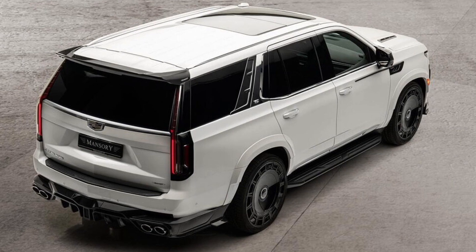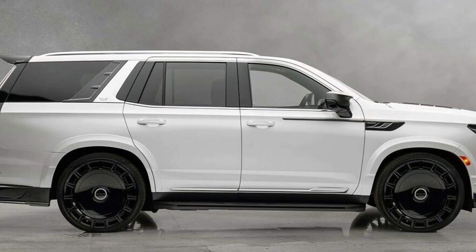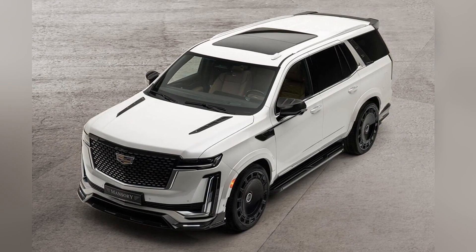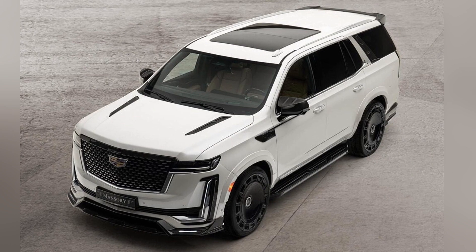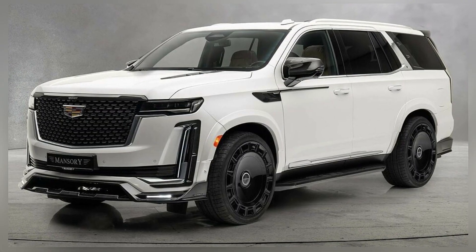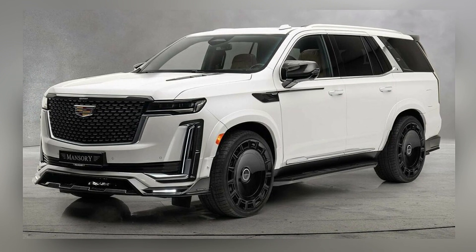Other updates include a new set of black 26-inch alloy wheels, a new splitter with integrated fins and matching grille and intake garnishes, new fender flares that are body-colored, carbon fiber mirror caps, side gears, bonnet intakes, and fake vents add-ons on the C and D pillars.